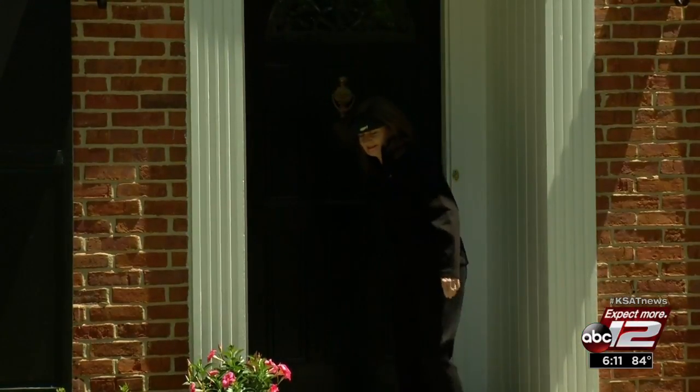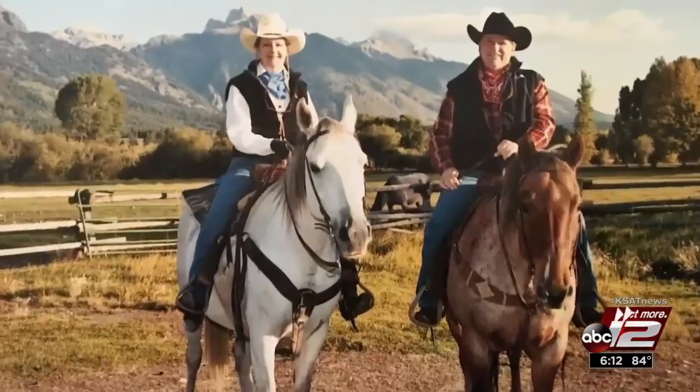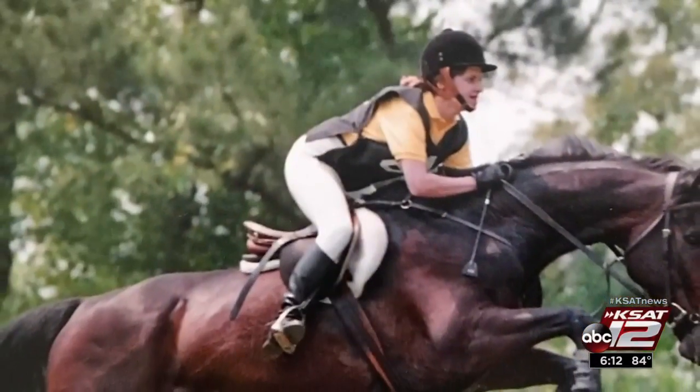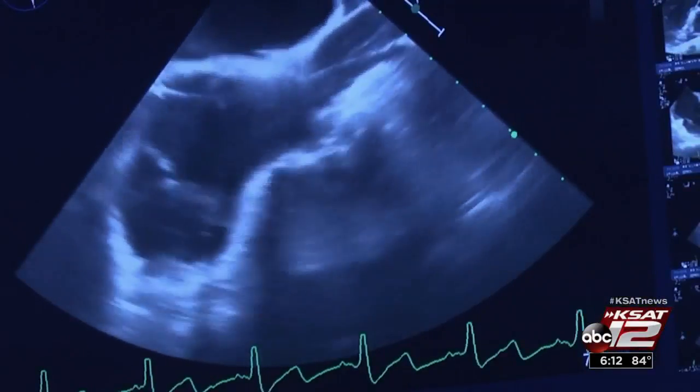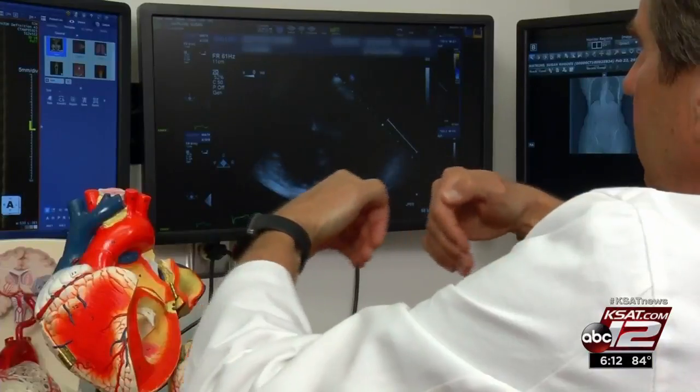Susan Watkins has always been active. She walks a lot and works out with a personal trainer at least once a week. She even loves horseback riding. But last year she noticed some unusual symptoms while simply walking. She got winded and knew that was not normal for her. An echocardiogram revealed Susan's mitral valve was leaking and needed repair.